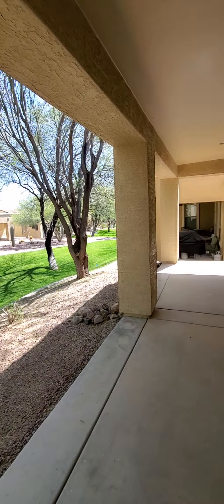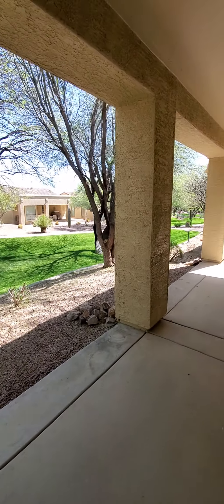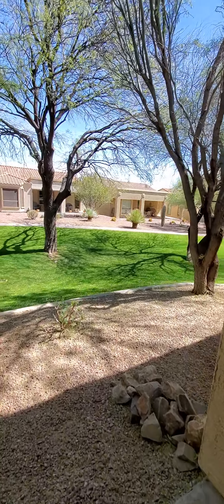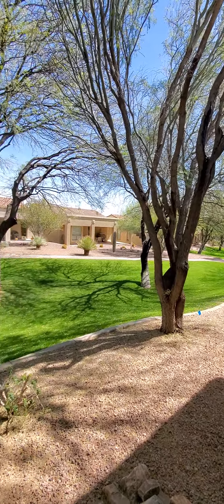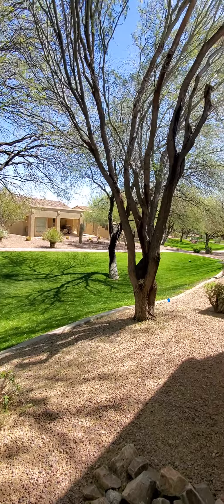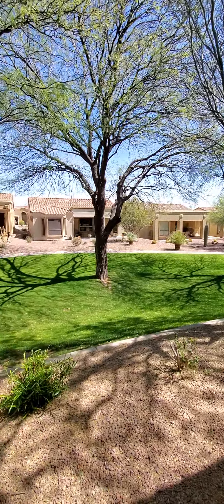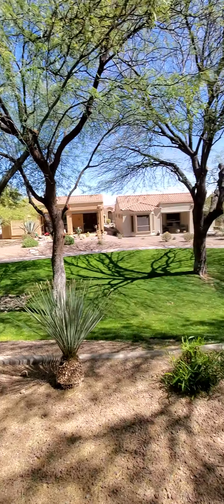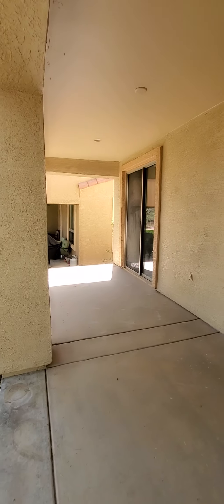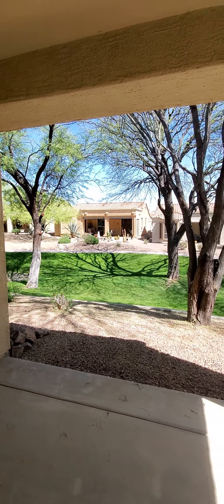On the back patio — the nice thing about this patio is it's north-facing, so the shade that you see right now you're always going to have. There are some nice established mesquite trees here, and there's a walking trail. It's nice to have this green space that somebody else takes care of. And that patio door goes back into the house — and that is it.